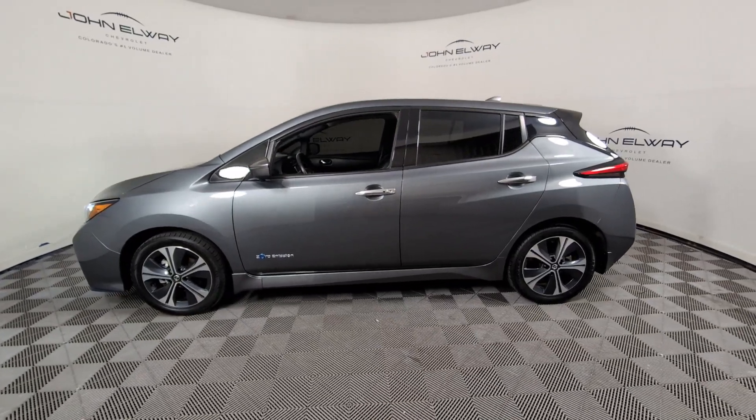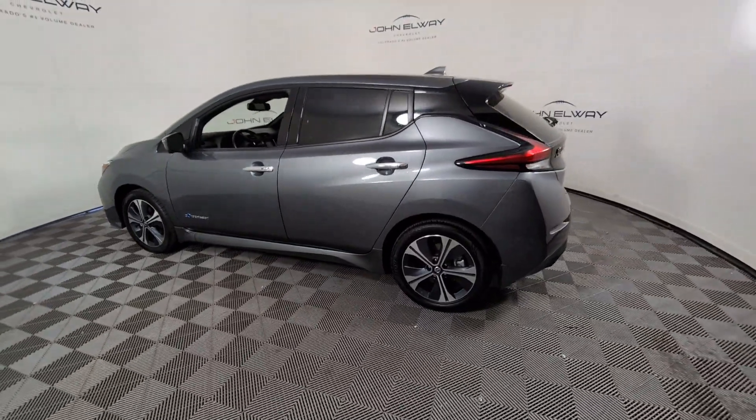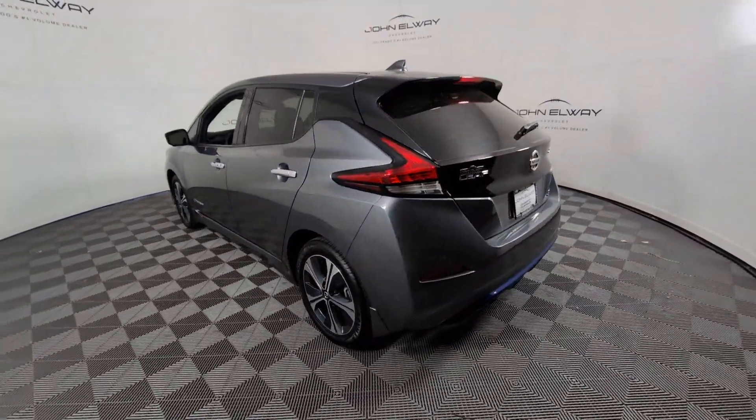You will love the features of this 2019 Nissan LEAF. This vehicle is an outstanding buy with fewer than 35,000 miles on the odometer.